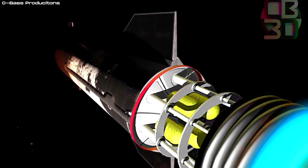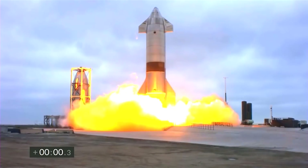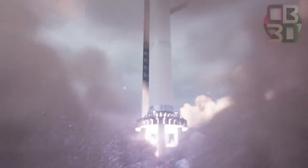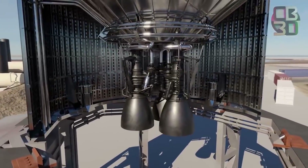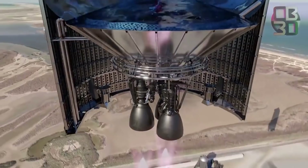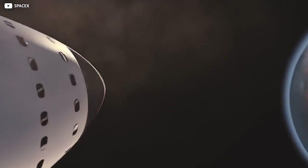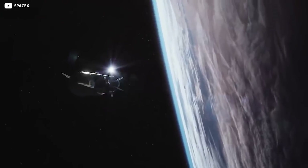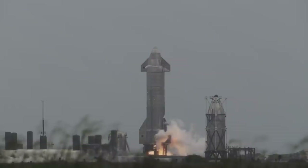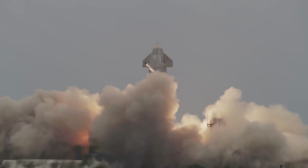Nuclear thermal propulsion involves shooting hydrogen gas through the core of a specifically designed nuclear reactor. The hydrogen causes the reactor to heat up, which in turn makes the hydrogen expand out of the nozzle, causing thrust. An NTP system uses a rocket reactor to generate heat from a uranium fuel; that thermal energy heats a liquid propellant — usually liquid hydrogen — which expands into a gas and is shot out the back end, producing thrust. NTP rockets produce twice the amount of thrust per unit of propellant compared to a chemical system. A trip to Mars using chemical rockets would take nine months; nuclear rockets could make the same trip in as little as five months.